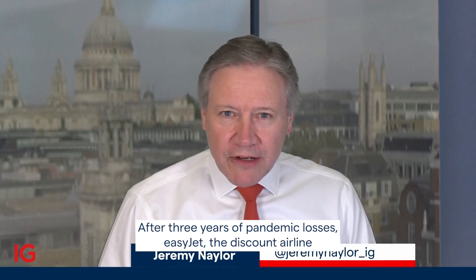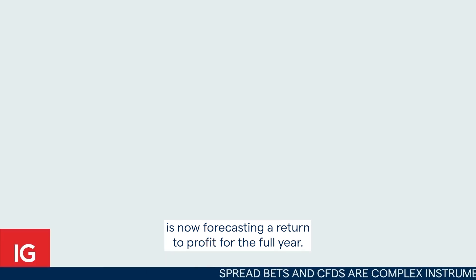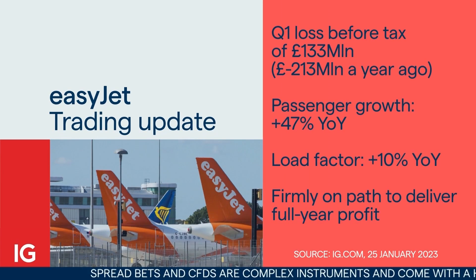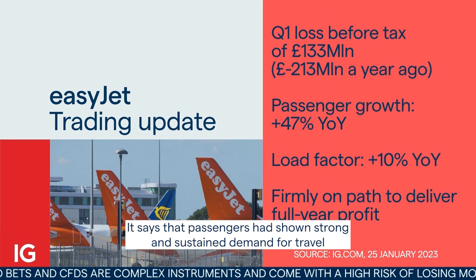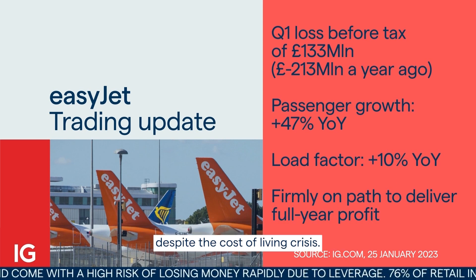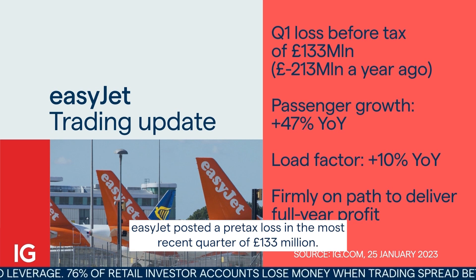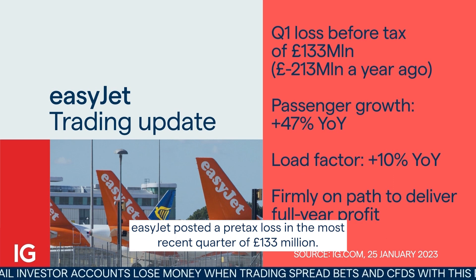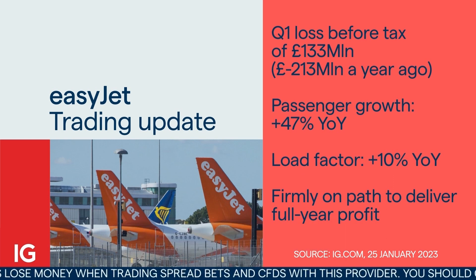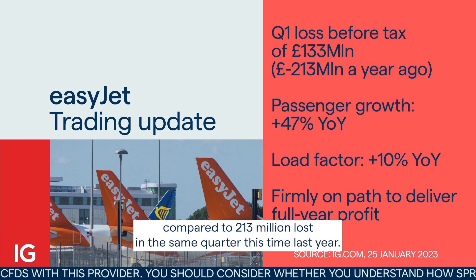After three years of pandemic losses, EasyJet, the discount airline, is now forecasting a return to profit for the full year. It says passengers have shown strong and sustained demand for travel despite the cost of living crisis. EasyJet posted a pre-tax loss in the most recent quarter of £133 million, but that's an improvement compared to the £213 million loss during the same quarter last year.